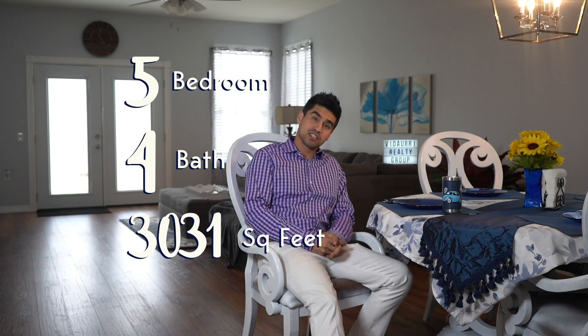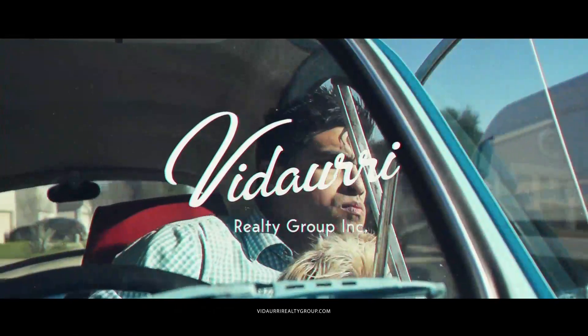It's a five-bedroom, four-bath, 3,031 square foot home. Now let's go door-to-door, floor-to-ceiling on this home.